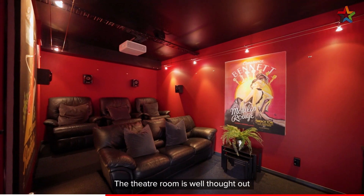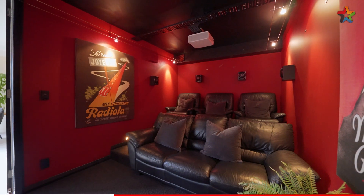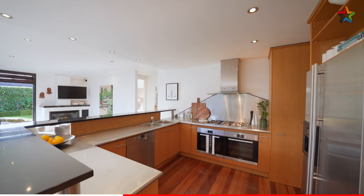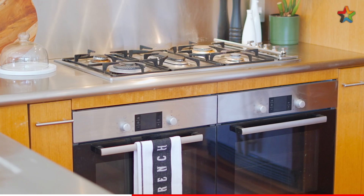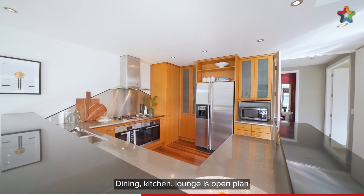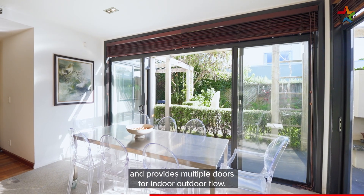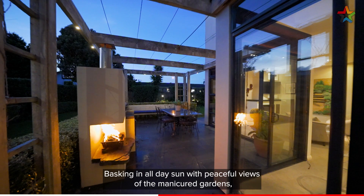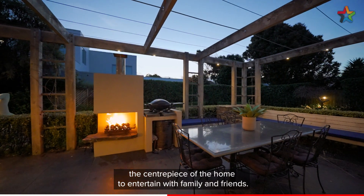The theatre room is well thought out with a surround sound system. The dining, kitchen, and lounge is open plan and provides multiple doors for indoor outdoor flow, basking in all day sun with peaceful views of the manicured gardens — the centrepiece of the home to entertain with family and friends.